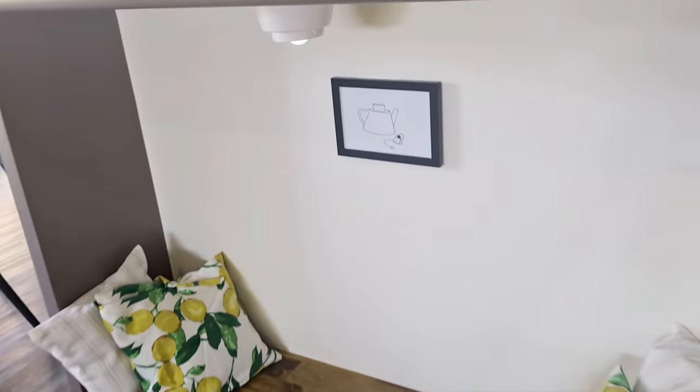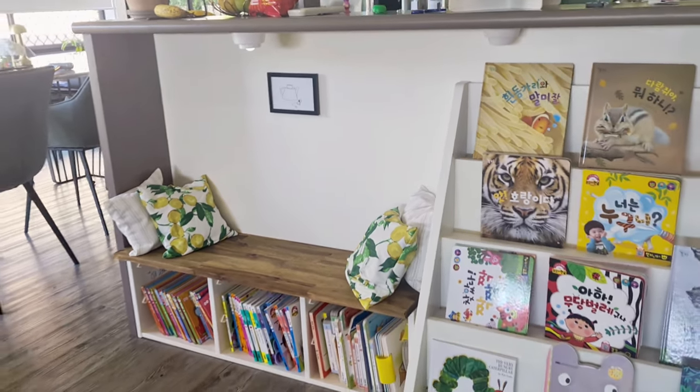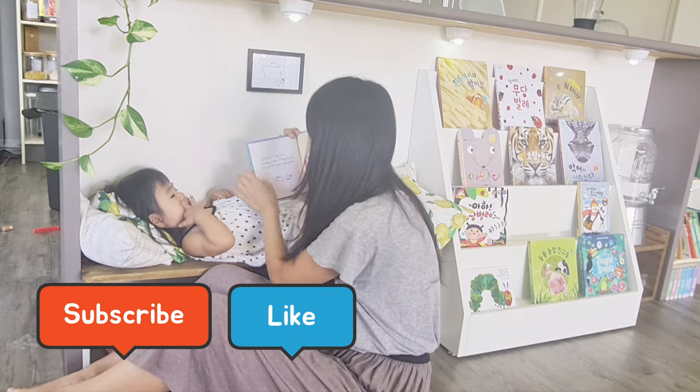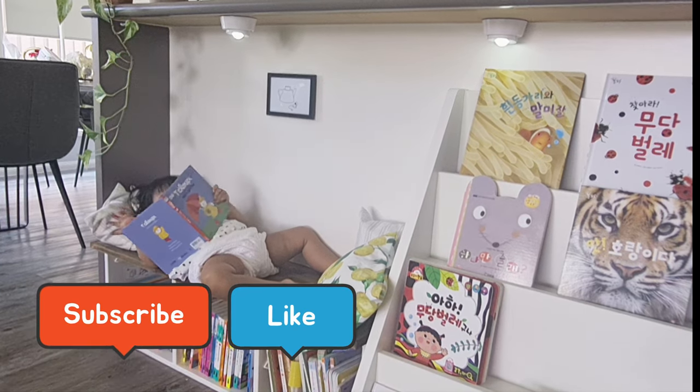So this is it! I'll try to link everything in the description box down below for you to check out. I hope you guys enjoyed this video. If you did, it would really mean a lot to me if you hit the subscribe button and like button because that really helps my channel to grow. Thank you so much for watching and I'll see you guys next time. Bye!